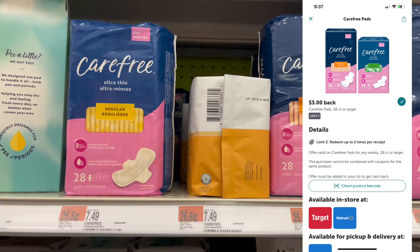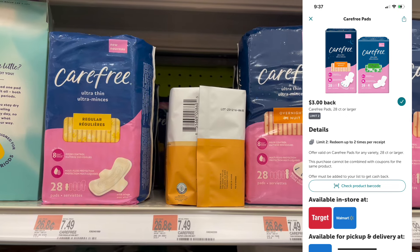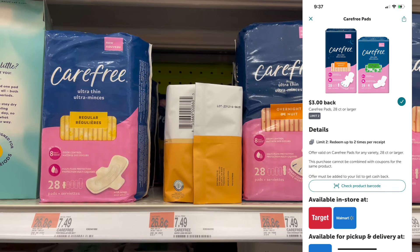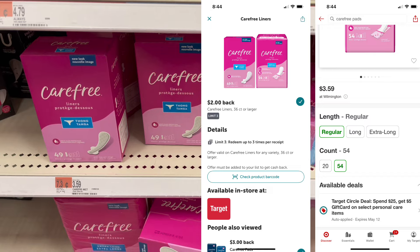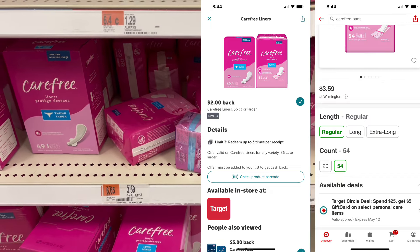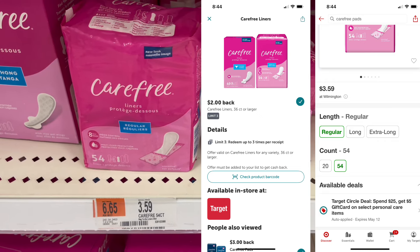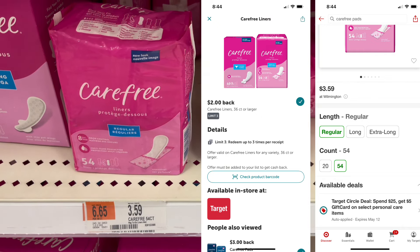These Carefree pads are part of the spend $25, get a $5 Target gift card promotion. There's also a $3 Ibotta rebate that you can redeem up to two times. These Carefree liners are on the same promotion — spend $25, get a $5 Target gift card — with a $2 Ibotta rebate redeemable up to three times. Between the two products and the Ibotta rebates, you can put a great deal together.